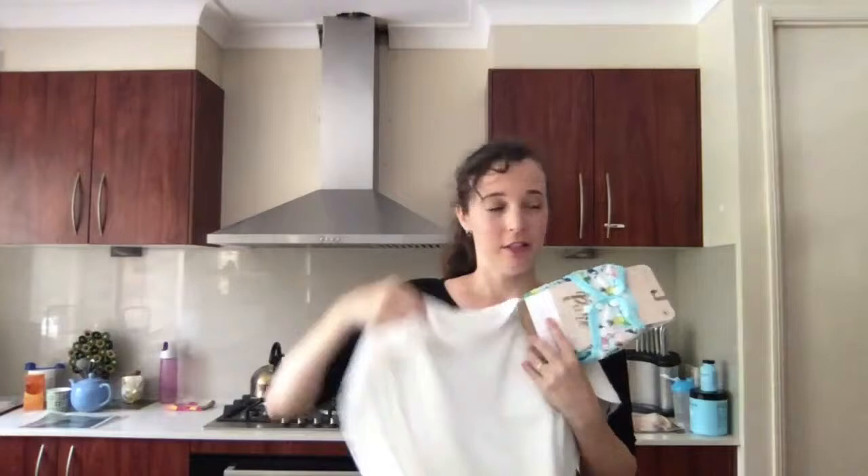Hello everyone, it's Tennille, your Cloth Nappy Doctor. Today we're going to chat about cloth nappy styles. So today we're going to talk about cloth nappy styles — let's pretend that didn't happen. Cloth nappy styles are your flats, your prefolds, your all-in-ones, your all-in-twos, and pockets.